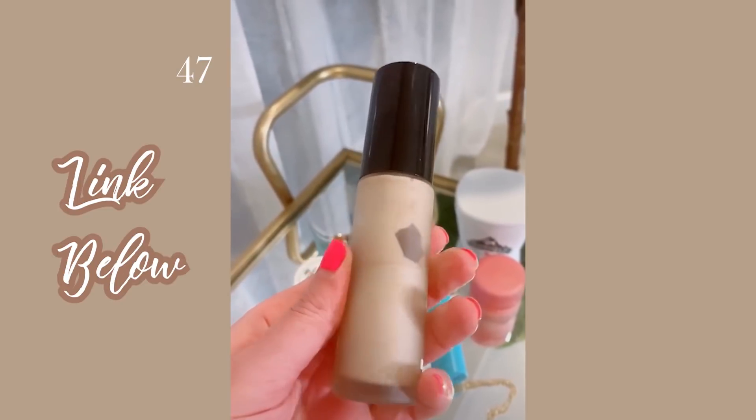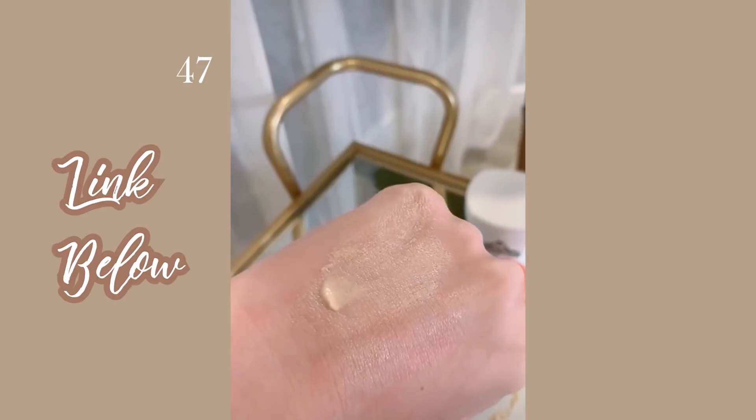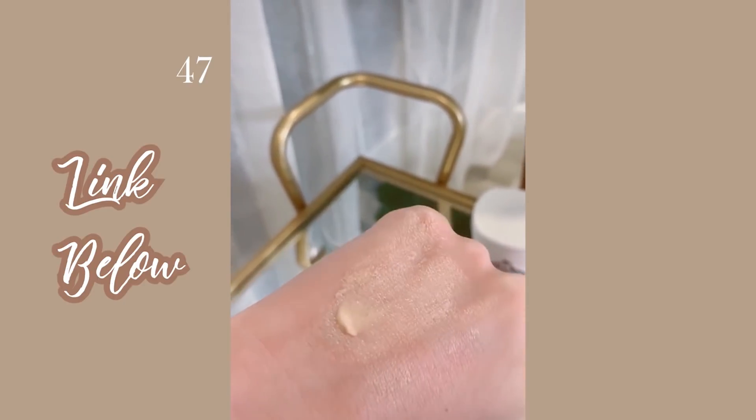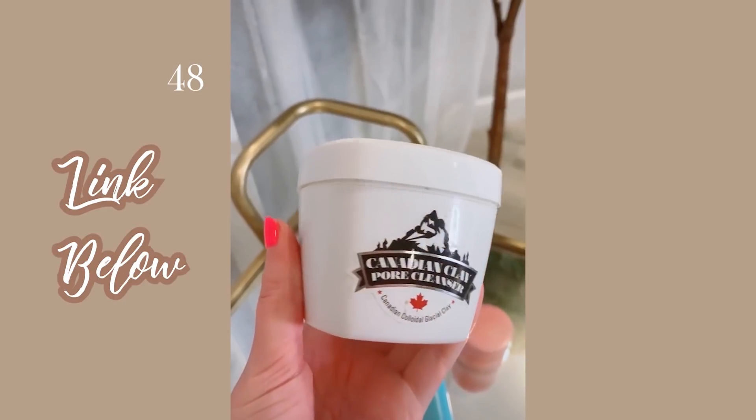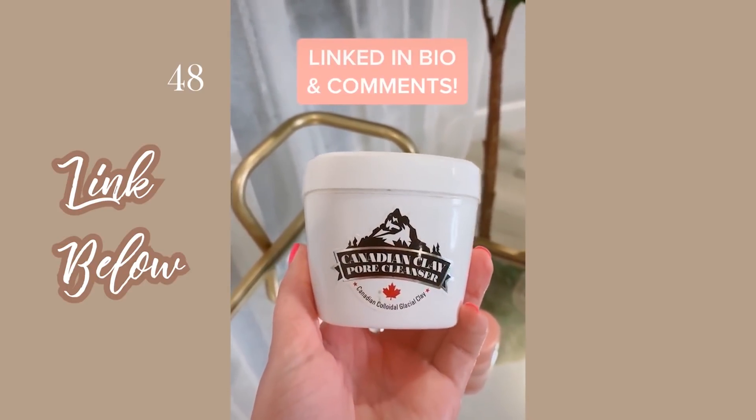This Becca highlighting primer is great for days I don't want to wear makeup — it gives my skin a nice shimmery glow. And lastly, this carbonated clay cleanser can also be used as a mask. It bubbles up on your skin and is really good for your pores.